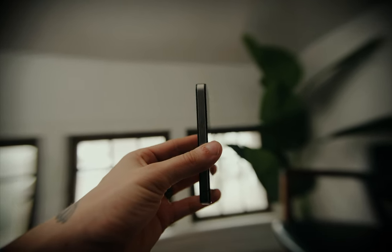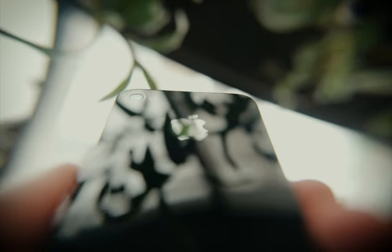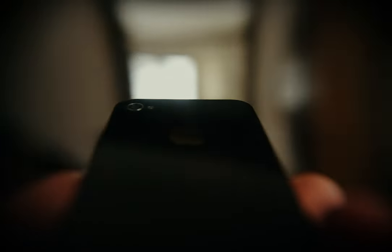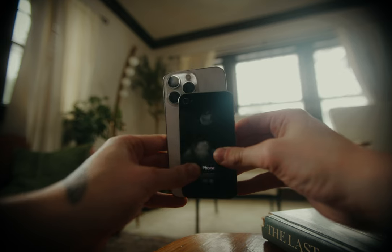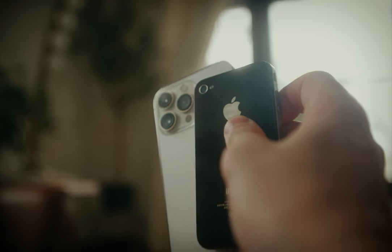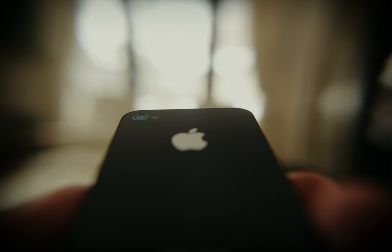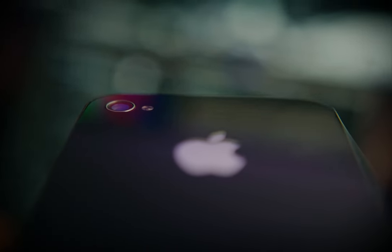The last design detail I want to talk about is the camera — just a flat camera, no camera bump. How nice is that? I know cameras on phones are super powerful now, getting just as good as DSLR cameras, which is fantastic. But there's something special about just a flat top and flat bottom on the iPhone 4 specifically.